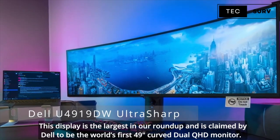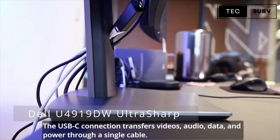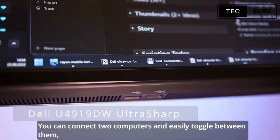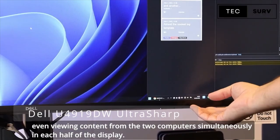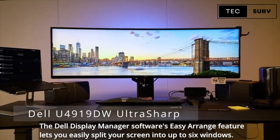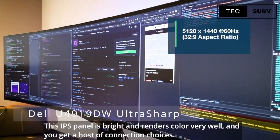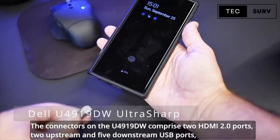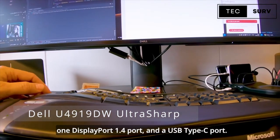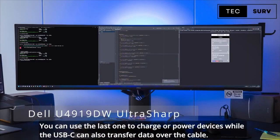This display is the largest in our roundup and is claimed by Dell to be the world's first 49-inch curved dual QHD monitor. The USB-C connection transfers video, audio, data, and power through a single cable. It's not just about the size — it can also do double-duty. You can connect two computers and easily toggle between them, even viewing content from both computers simultaneously in each half of the display. The Dell Display Manager software's easy-arrange feature lets you easily split your screen into up to six windows. The connectors on the U4919DW comprise two HDMI 2.0 ports, two upstream and five downstream USB ports, one DisplayPort 1.4 port, and a USB Type-C port that can charge your devices and also transfer data.